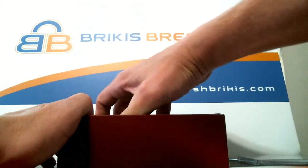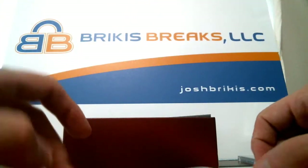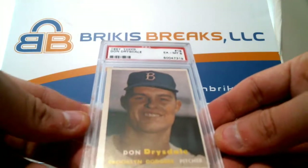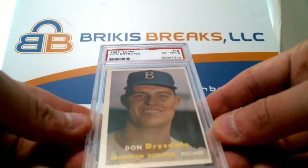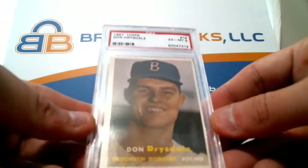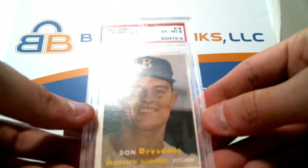Your second one is old school — I like this. Oh, it's a nice vintage card. 1957 Don Drysdale, PSA 6 — PSA 6 on the Drysdale. This is 1957 Topps number 18 for the Brooklyn Dodgers.